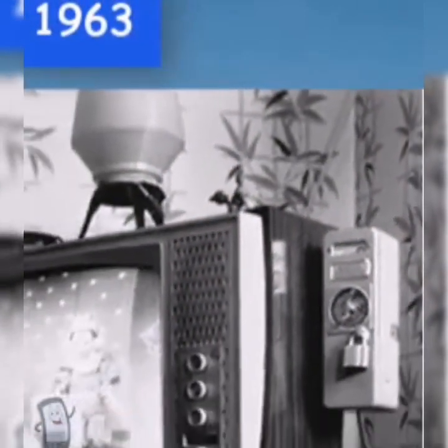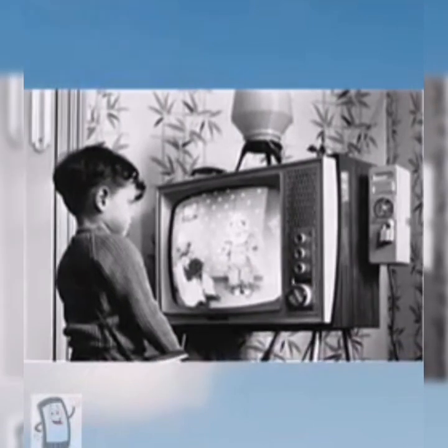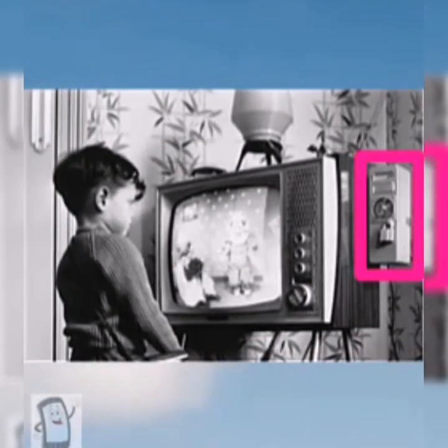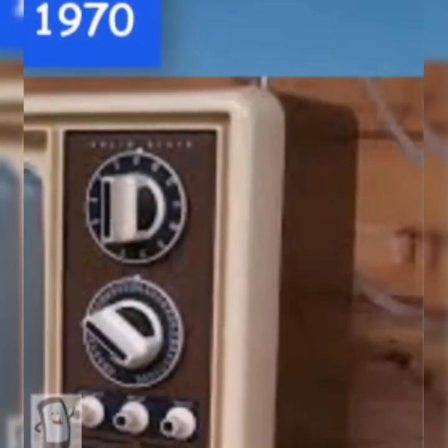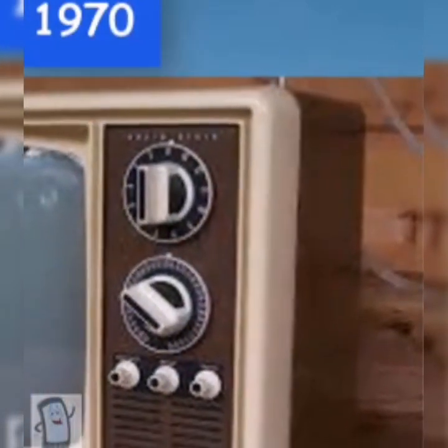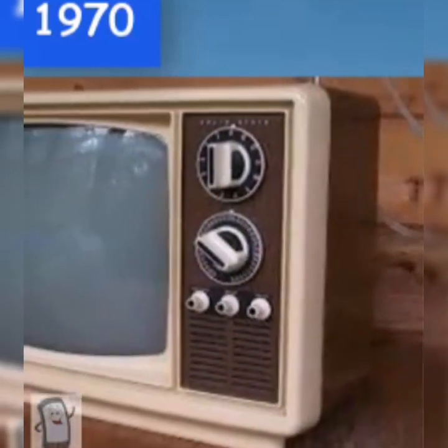In 1963, pay television with a slot meter on the right for insertion of a coin for an hour of viewing was introduced. In 1970, smaller and curvier screens were brought in, and color improved impressively from then.